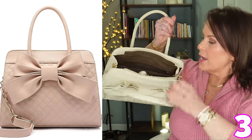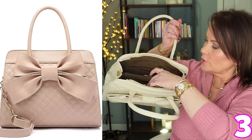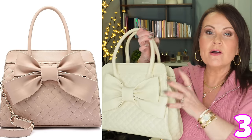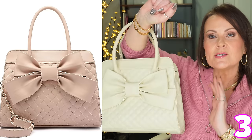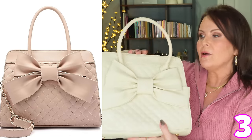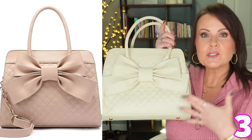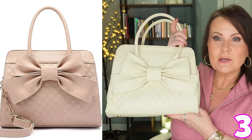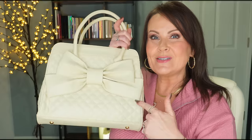Completely switching gears — one of my favorite purses this year is this big bow purse. It's quilted with a big bow on it, has dividers inside, a longer shoulder strap, and lots of pockets. It's so cute to carry over your arm as a clutch. It's a medium-sized purse — not huge, not overpowering — but with enough room to pack everything needed. Such a pretty, high-quality purse.